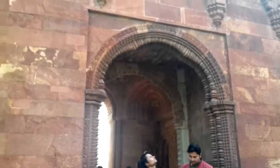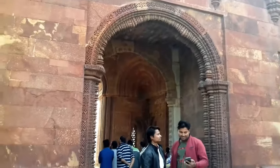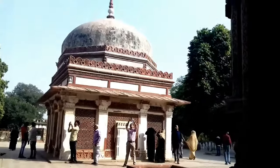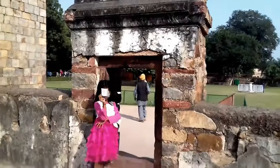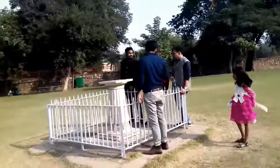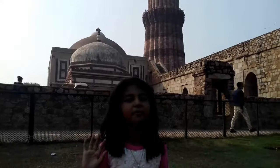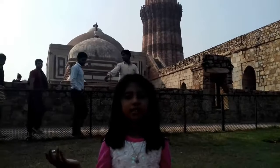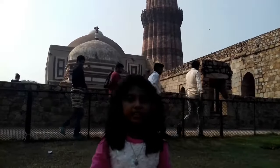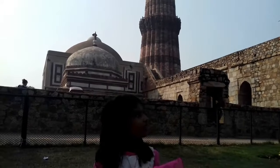This door of the mosque is called Alai Darwaza. Let's see what that is. I'm seeing parrots. You saw parrots in the complex? Yeah, in this complex. I can also see that.